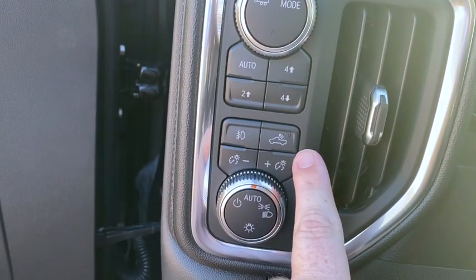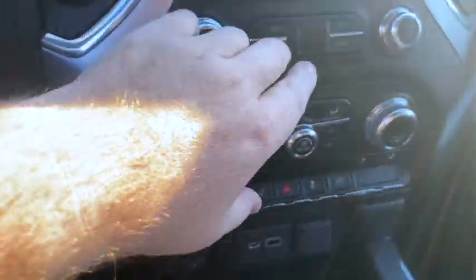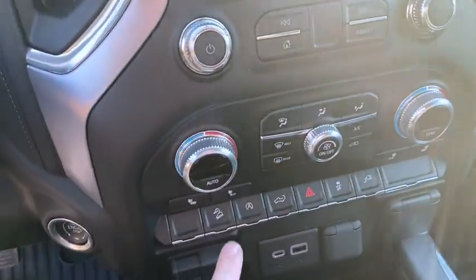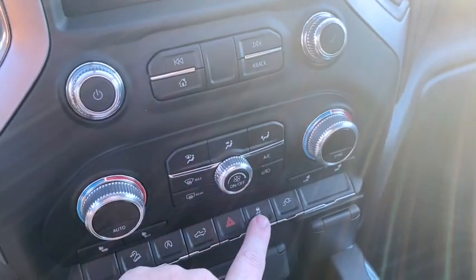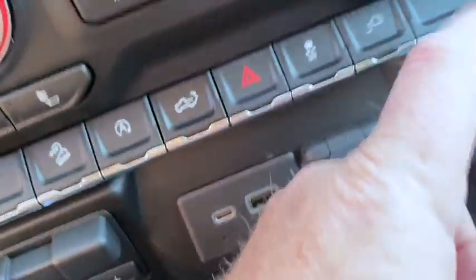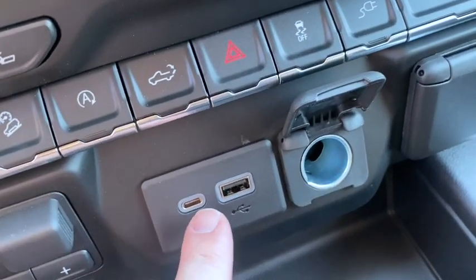This button controls the cargo lights in the back of the truck and on the tailgate. Then on the dash you've got your standard stuff — a screen, hill assist, auto start-stop. This button drops the tailgate, flashers, traction control, and this controls the plug in the back.